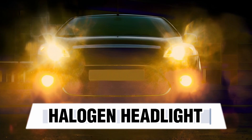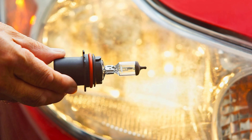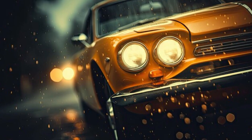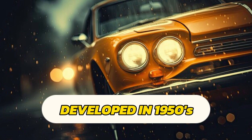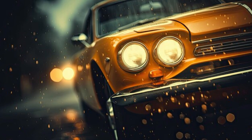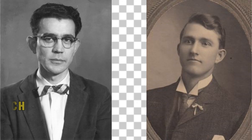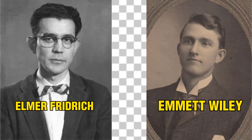Halogen Headlights. Halogen headlights are a type of incandescent lamp that utilizes halogen gas to enhance light output and lifespan compared to traditional incandescent bulbs. The concept of the halogen lamp was developed in the 1950s by engineers seeking to improve incandescent bulb technology. The first practical halogen lamp was invented by Elmer Friedrich and Emmett Wiley, engineers at General Electric, in 1955.